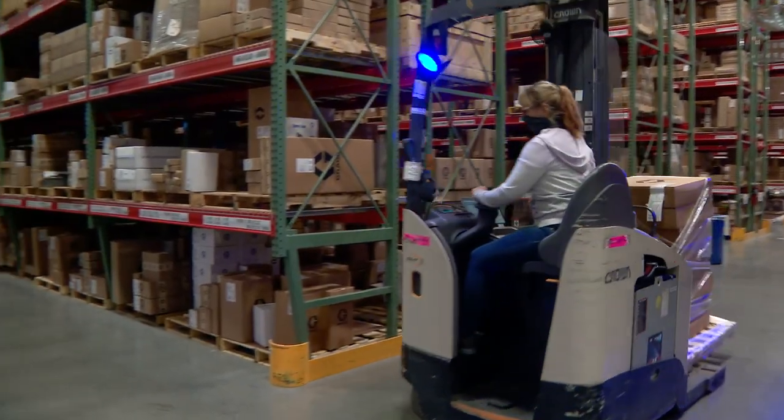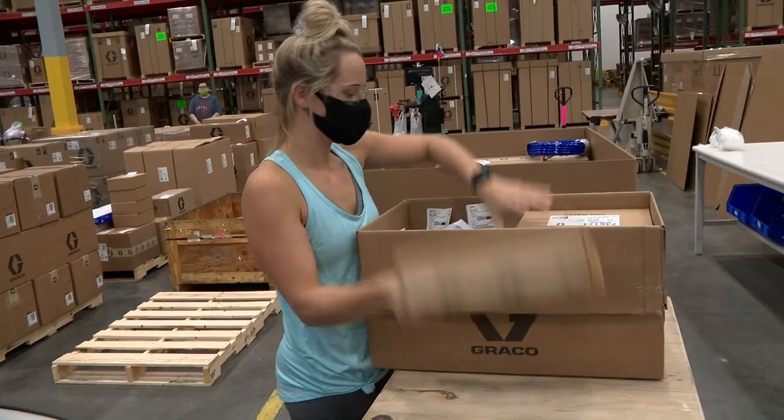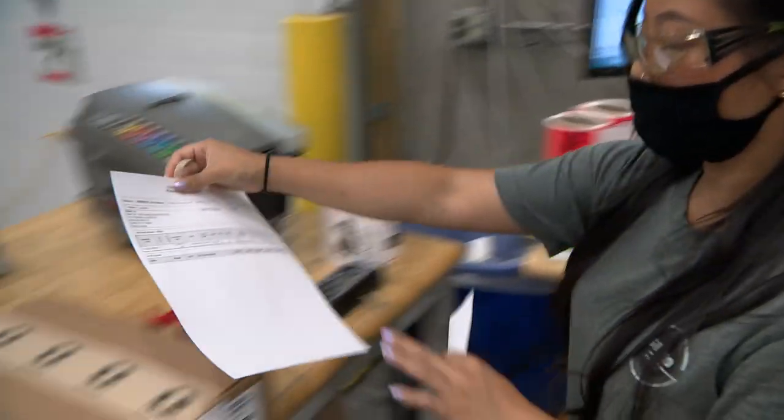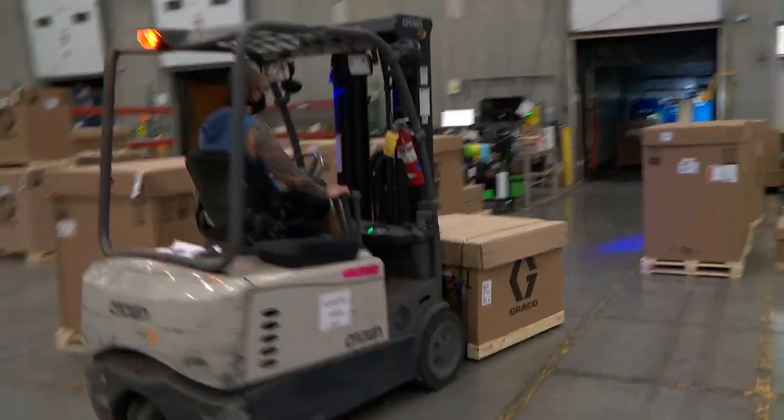I take pride in our team that we have here in the distribution center. They are very dedicated. They care about their work. They are doing the best they can to get this product out the door, on time, as fast and accurate as possible, which I view as a plus in customer service coming from our distribution center.